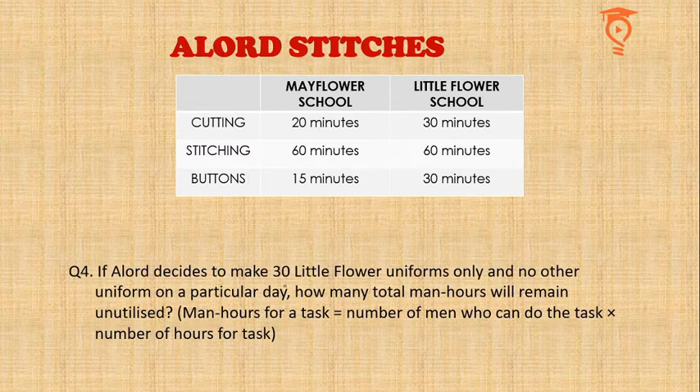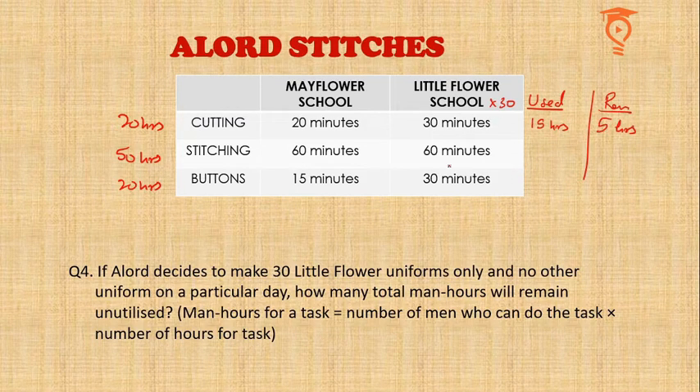Question four: a lord decides to make 30 Little Flower uniforms only. 30 uniforms × 30 minutes = 900 minutes, meaning 15 hours used for cutting, leaving 5 hours. For stitching: 30 uniforms × 1 hour = 30 hours used, leaving 20 hours. For buttoning: 15 hours used, leaving 5 hours. Total unused man-hours: the answer is 30 hours.